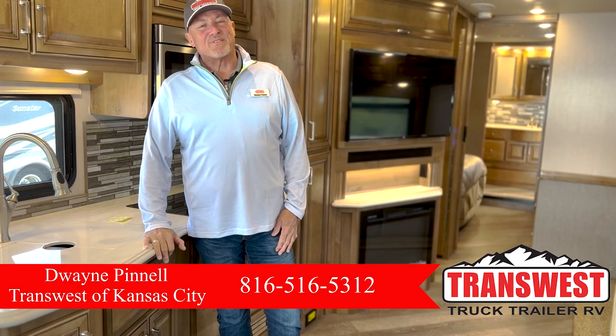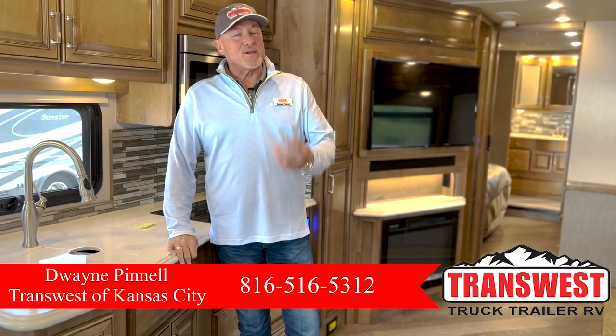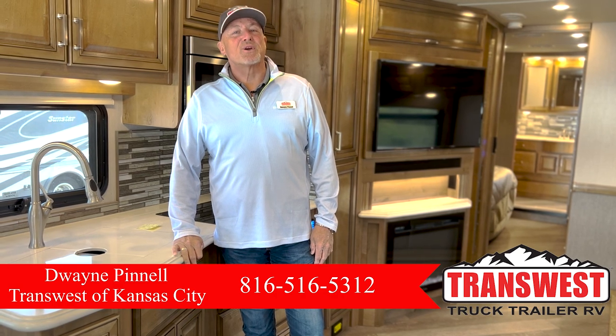Hey, this is Dwayne with These Luxury RVs. I also work with TransWest RV. I'm in Belton, Missouri. You can find me on Facebook at Dwayne's Luxury RVs.